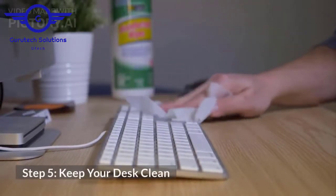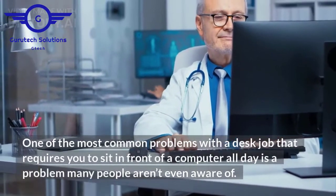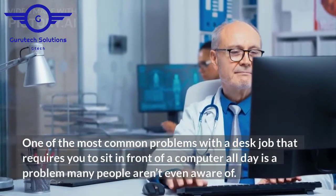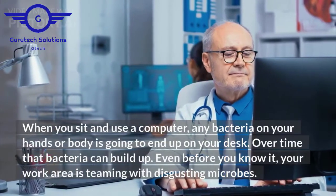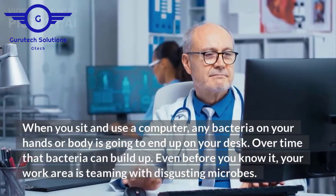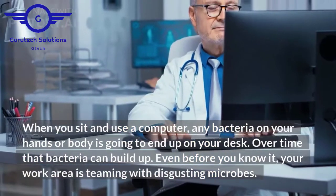Step 5: keep your desk clean. One of the most common problems with a desk job that requires you to sit in front of a computer all day is a problem many people aren't even aware of. When you sit and use a computer, any bacteria on your hands or body is going to end up on your desk. Over time that bacteria can build up, and before you know it, your work area is teeming with disgusting microbes.